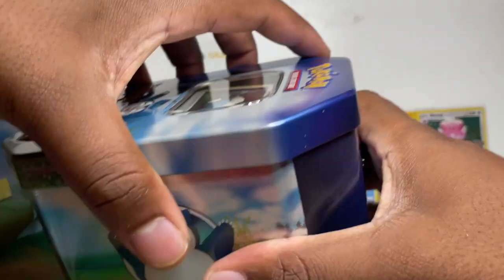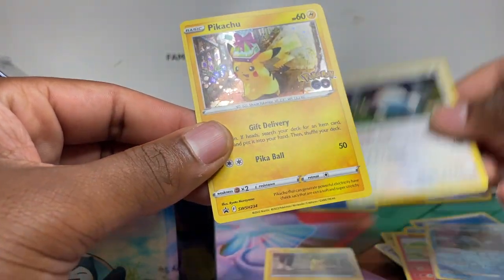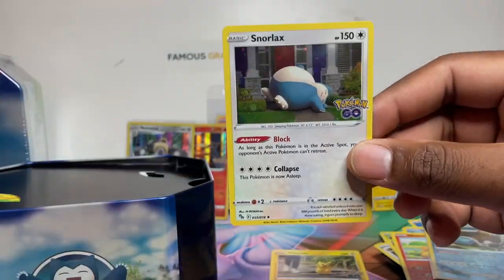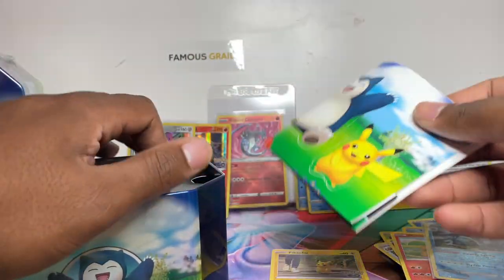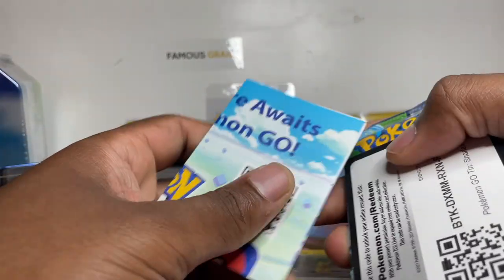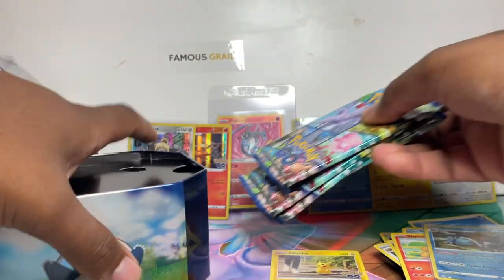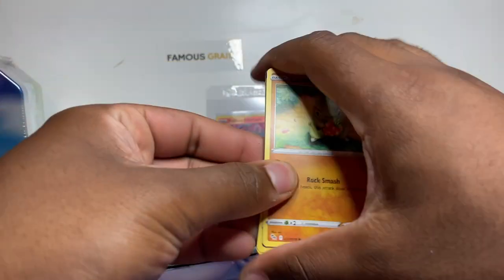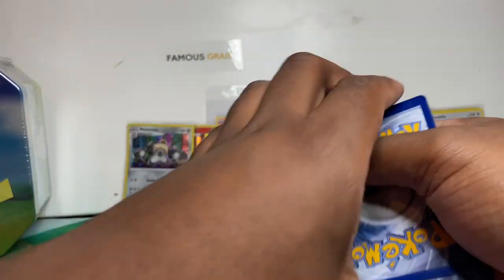On to the Snorlax tin now — let's see what promo we get. There we go, we got the Snorlax holo, and yes another Pikachu holo! So you're guaranteed a Sword and Shield Pikachu promo card in every single tin, as well as the featured promo. More stickers — I'm not going to peel all of them, I'll give them out in streams. Then a Pokemon Go code card and four packs. Great success so far.